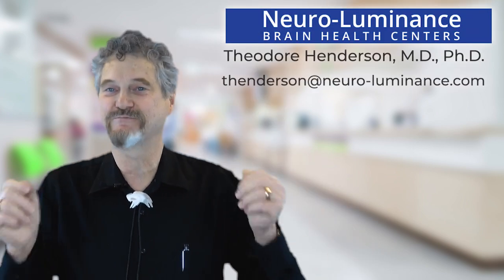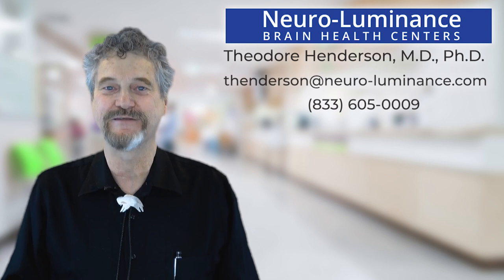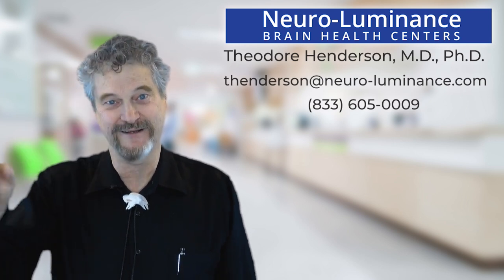We're going to wrap up here on Long COVID for the day. Any questions, any comments, please feel free to reach out to me. This is Dr. Theodore Henderson with Neuraluminance, signing off.